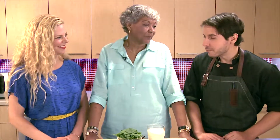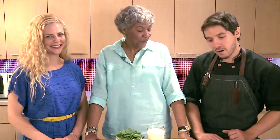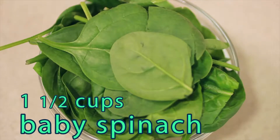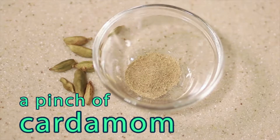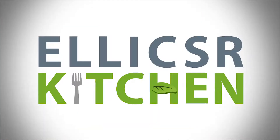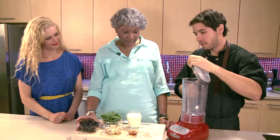This is a delicious smoothie that you shared with us and now we're going to share with everybody else. So for this recipe, we're going to use one and a half cups of milk, one and a half cups of baby spinach, one cup of frozen blueberries — you can use fresh blueberries too — one banana, a pinch of cardamom, and one tablespoon of maple syrup or honey.